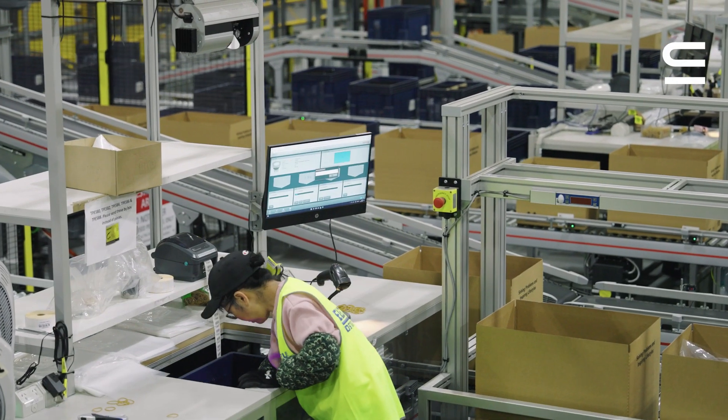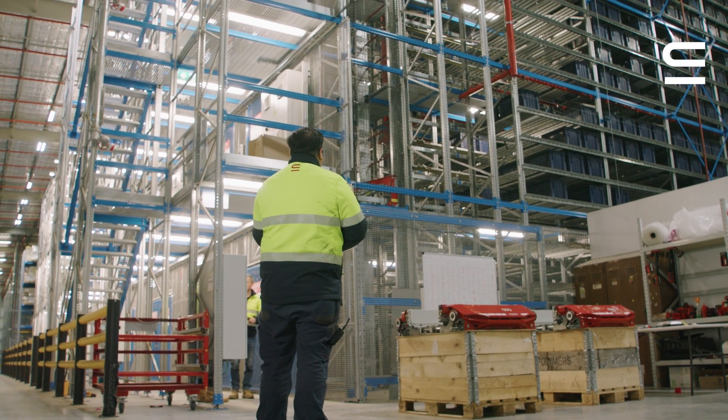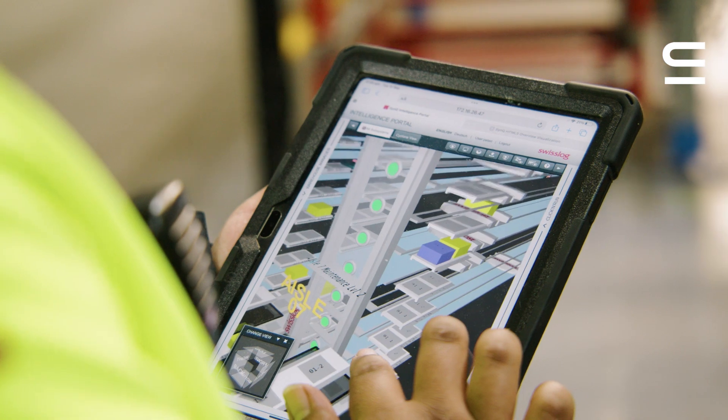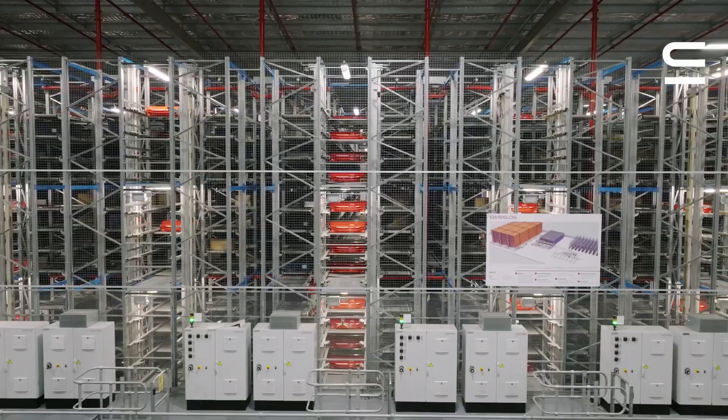What really sets Swisslog apart from other automation software is the ability to click and solve directly from the 3D visualisation. An operator can access any pallet within the warehouse and can make changes to that pallet directly, such as sending it to the reject station.